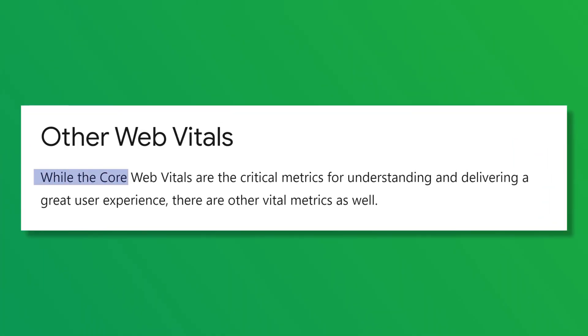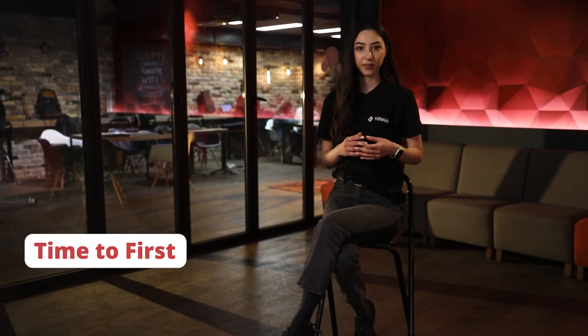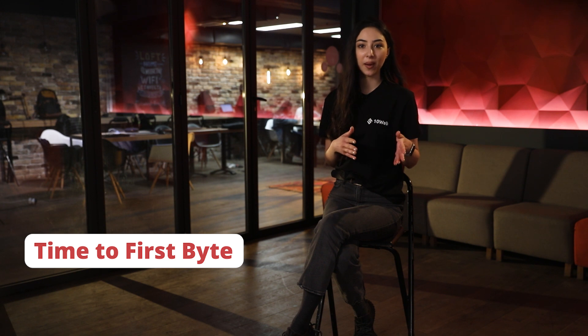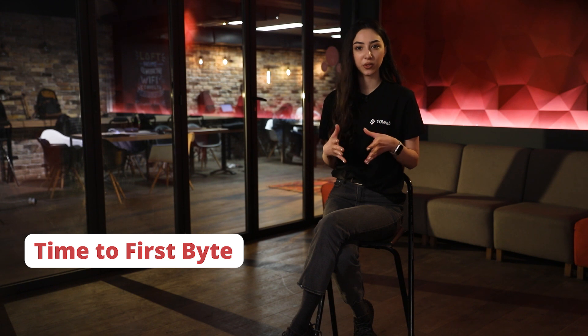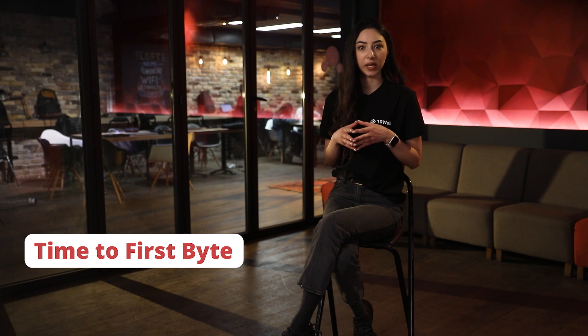As Google states, while the Core Web Vitals are the critical metrics for understanding and delivering a great user experience, there are other vital metrics as well. One of these is Time-to-First-Byte. It's a foundational metric for measuring connection setup time and web server responsiveness. It helps identify when a web server is too slow to respond to requests. In the case of navigation requests — that is, requests for an HTML document — it precedes every other meaningful loading performance metric.